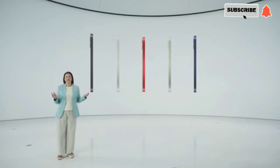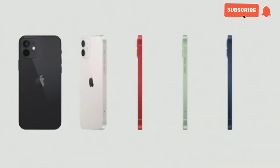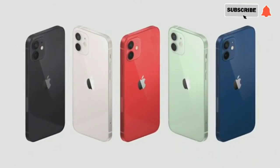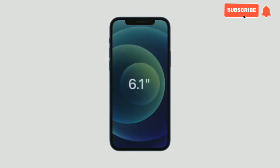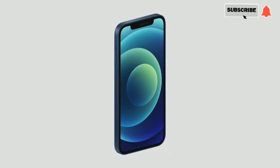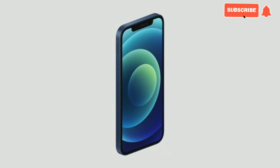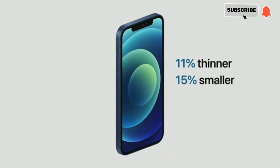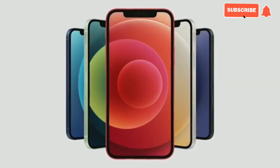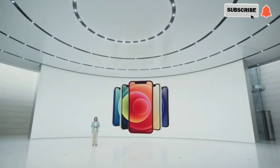The design looks amazing in five stunning new colors: black, white, Product Red, green, and gorgeous blue. iPhone 12 features the same great 6.1-inch display size as iPhone 11, yet we reduced the display borders to create a much smaller iPhone. Compared to iPhone 11, iPhone 12 is 11% thinner, 15% smaller in volume, and 16% lighter.